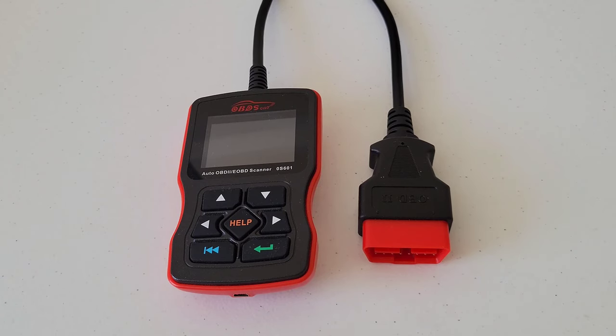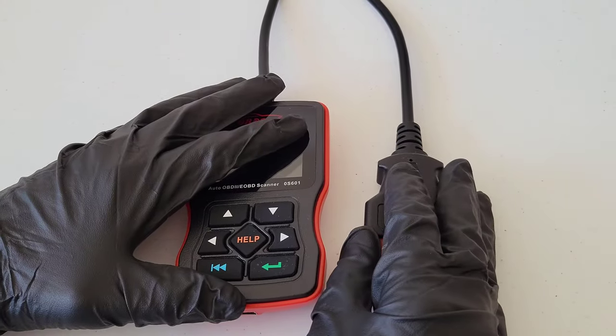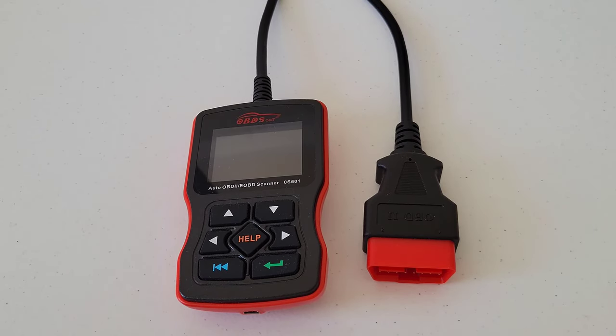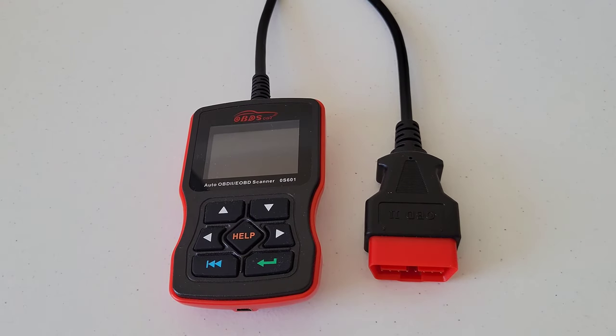Now that you know what your trouble code or trouble codes are — there may be multiple codes triggering the check engine light, and your OBD2 code reader should tell you if there are — you can go online and research what potential problems could be causing that trouble code. For each trouble code, there are multiple things that could be triggering it, so you can decide whether to repair it yourself or bring it to a mechanic. The great thing about having one of these code readers is that if you do bring it to a mechanic, you know ahead of time which trouble code is triggering your check engine light, so you can discuss the possible causes and repair prices with them.